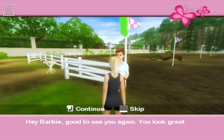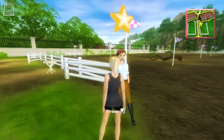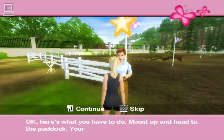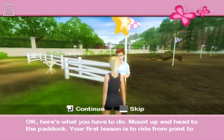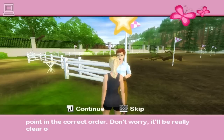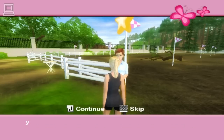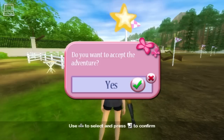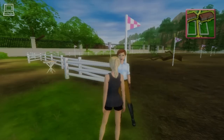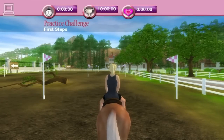Good to see you again. You look great. Ready to start riding? Here's what you have to do: mount up and head to the paddock. Your first lesson is to ride from point to point in the correct order. Don't worry — it'll be really clear once you get started. Come on back to me when you're done. Every challenge has a set time that I need to beat in order to win the challenge. I'm ready.